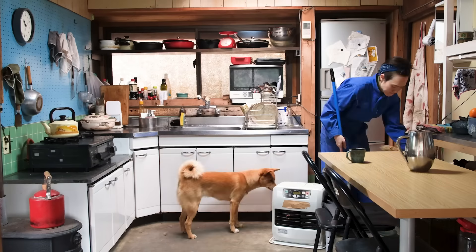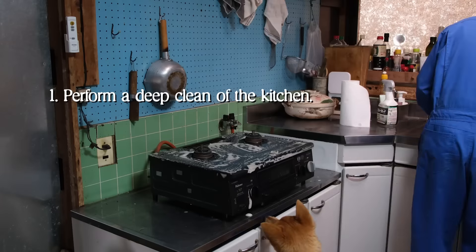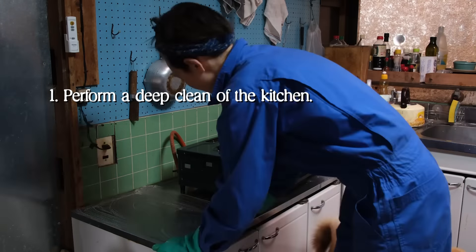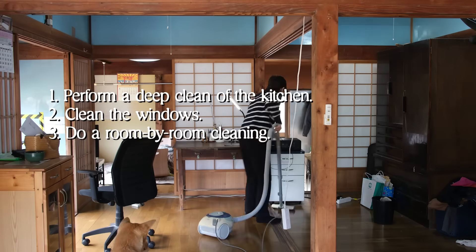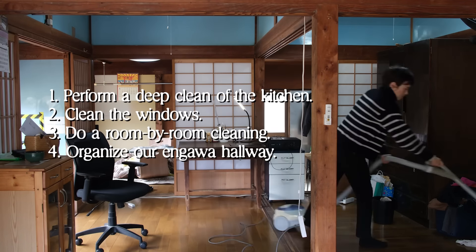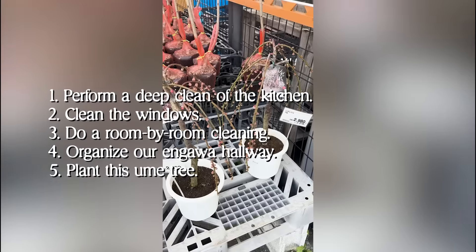Before the year gets away from us, here is our cleaning checklist we'll get started on: perform a deep clean of the kitchen, clean the windows, do a room-by-room cleaning, organize our Engawa hallway, and plant this ume tree.